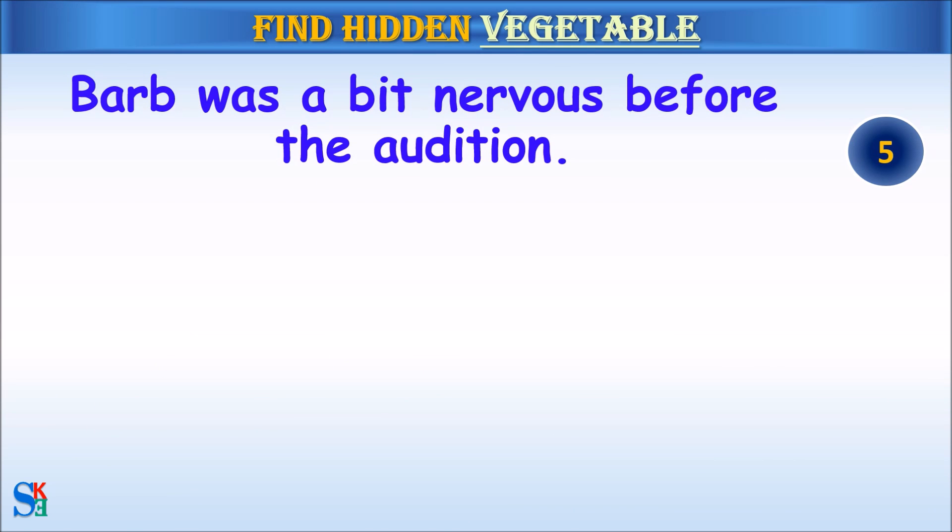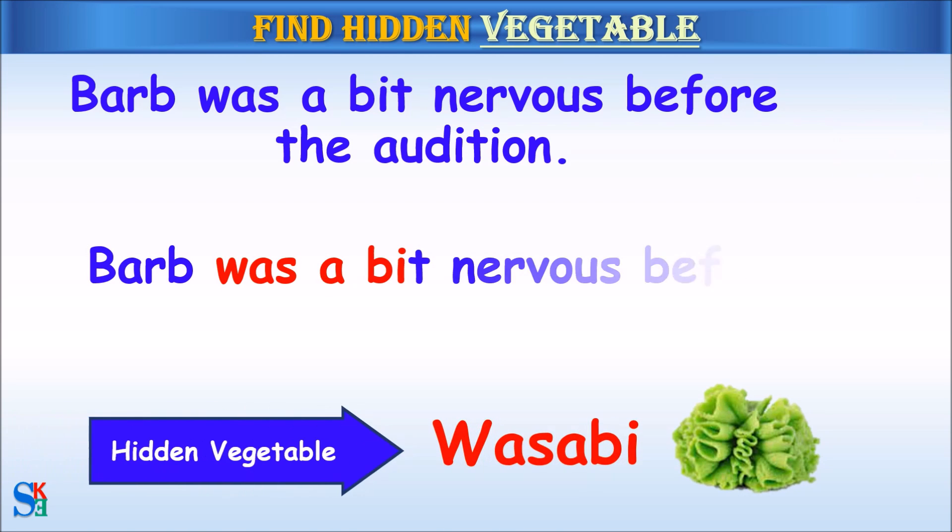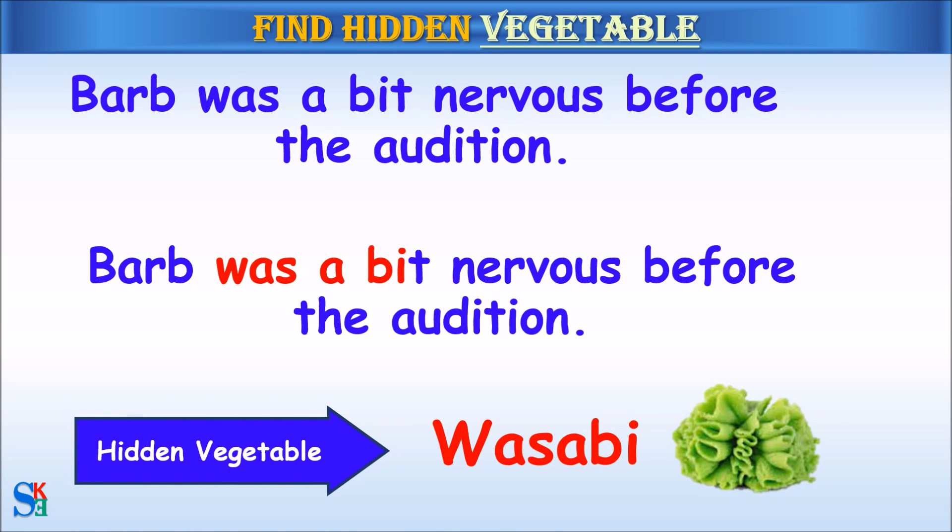Barb was a bit nervous before the audition. The hidden vegetable was wasabi.